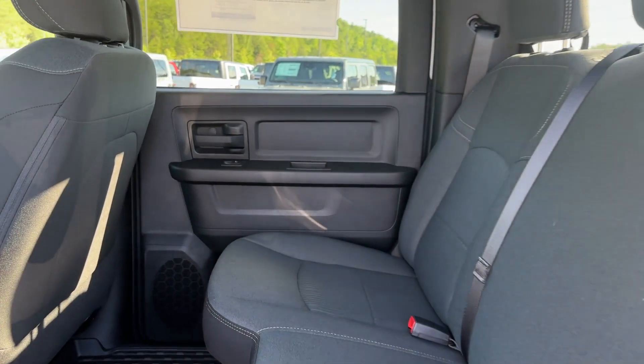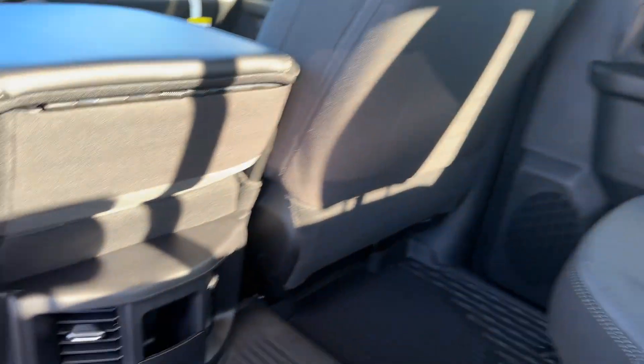Daytime running lights, traction control, cruise control. Stop by the showroom for a test drive.